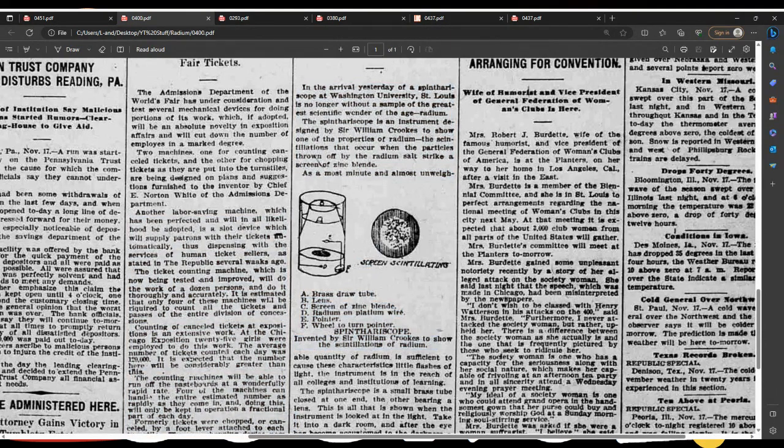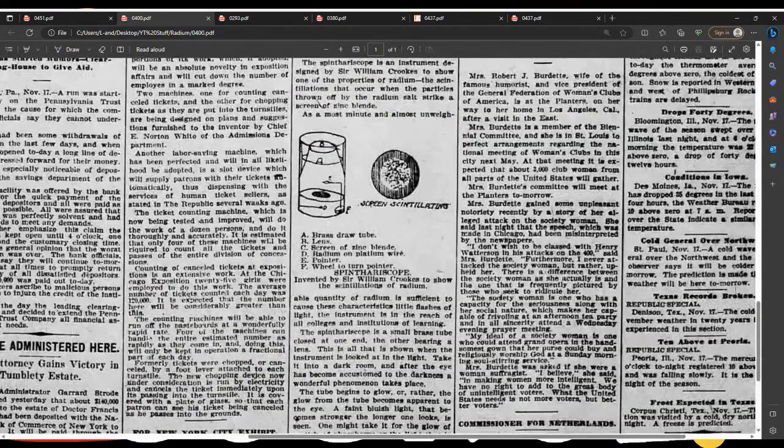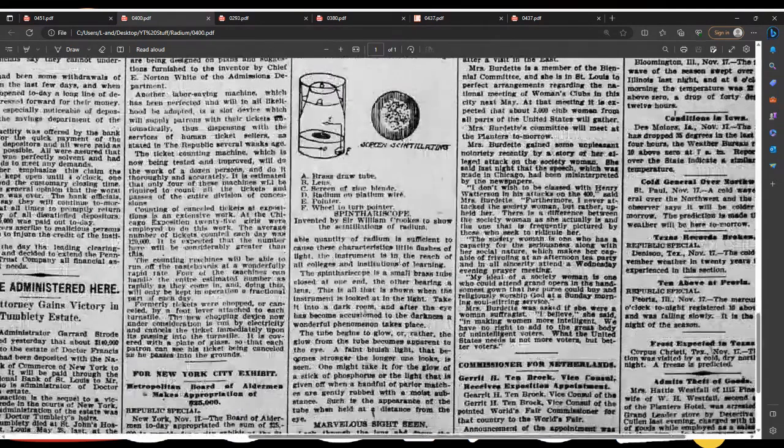We're looking at the screen scintillations. Radium zinc sulfide screen — think of this like the firmament, radium beyond the firmament, in the waters above. Sufficient to cause the characteristic little flashes of light. The instrument is in the reach of all colleges and institutions of learning.